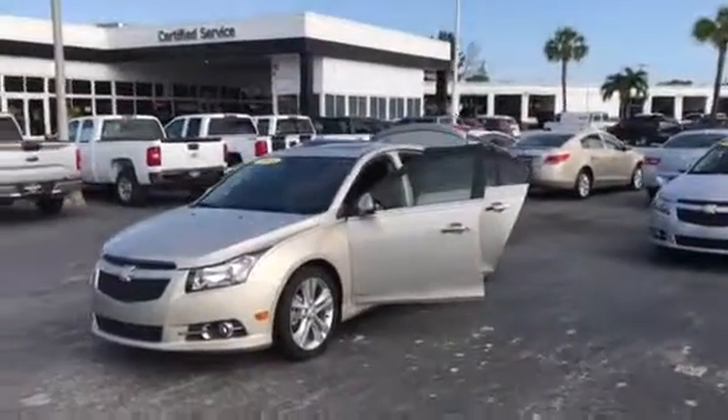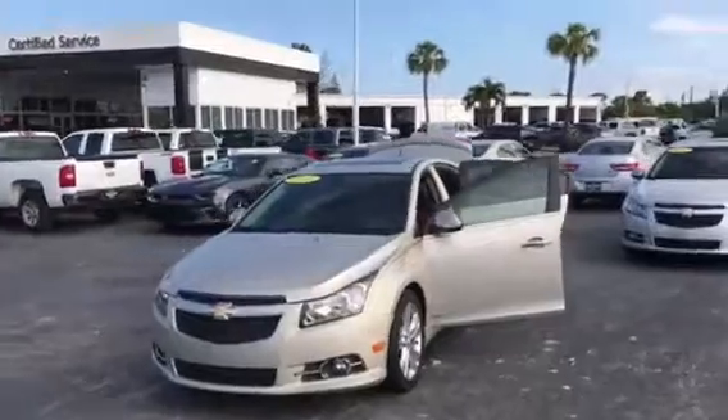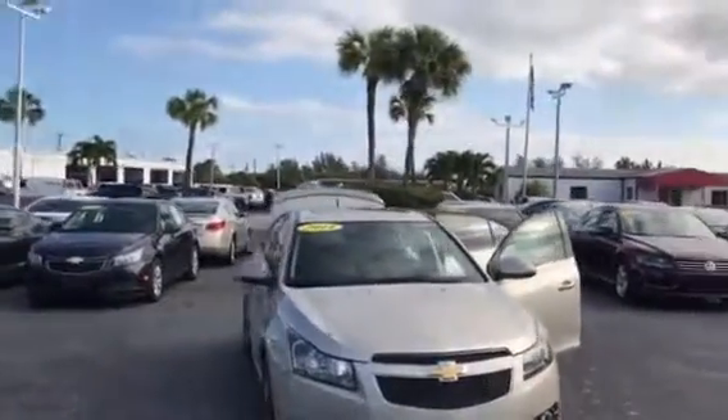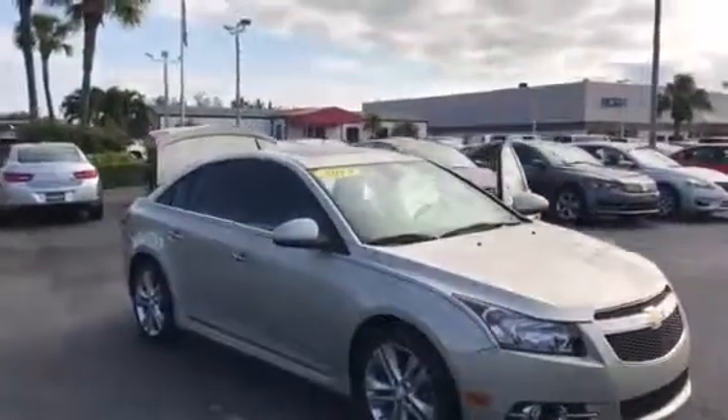Hi, this is Jack from Carls Buick GMC. I just wanted to take a video of the 2014 Chevrolet Cruze LTZ.